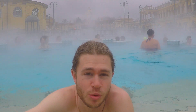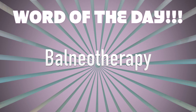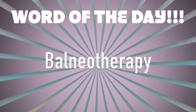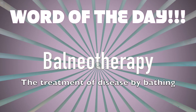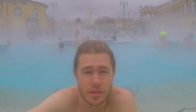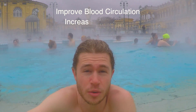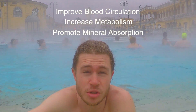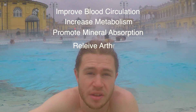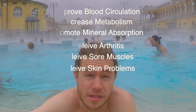Now, everybody likes a nice warm bath, but are there actually any health benefits to bathing in natural hot springs? Have you ever heard of balneotherapy? Word of the day! Balneotherapy is the treatment of disease by bathing. There are claims that soaking in thermal baths can improve your blood circulation, increase your metabolism, and promote the absorption of essential minerals. They're also said to relieve arthritis, sore muscles, and skin diseases such as psoriasis and eczema.